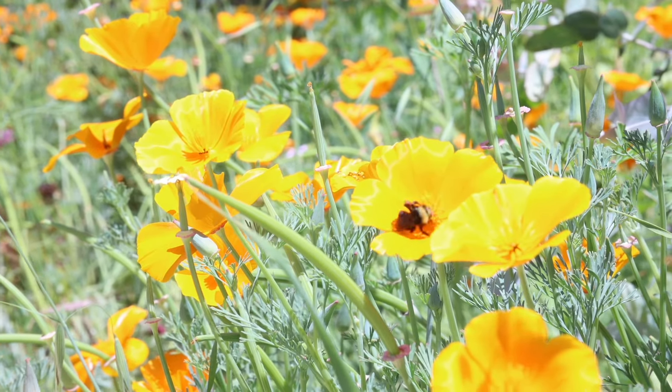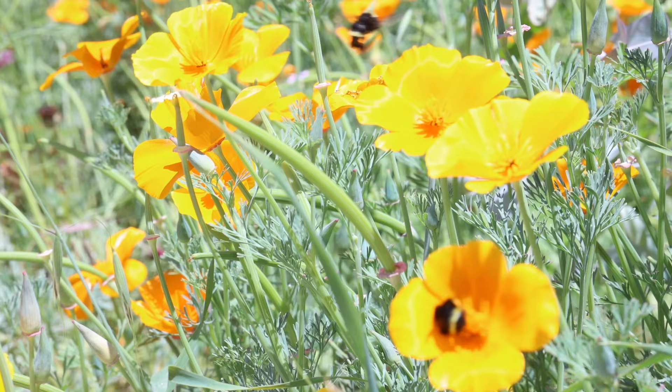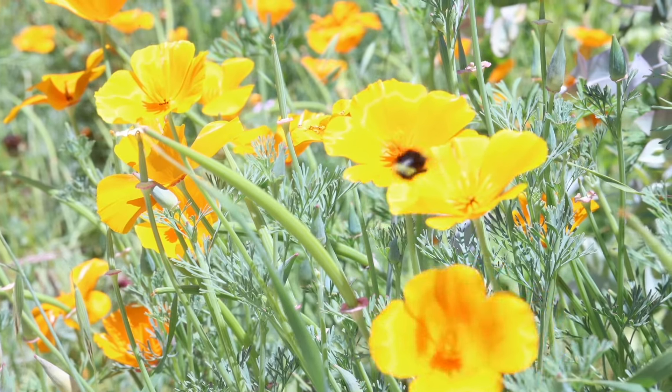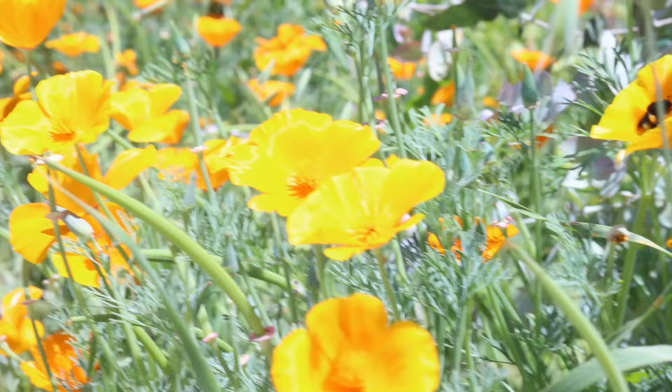Pollinators are extremely crucial to the environment because they play the biggest role in plant reproduction. A pollinator helps bring pollen from the female part of the flower to the male part, while also collecting nutrients from the said pollen. This ensures that the plant is fertile and also can reproduce seeds. This is a mutualistic symbiotic relationship where both parties are being affected positively.